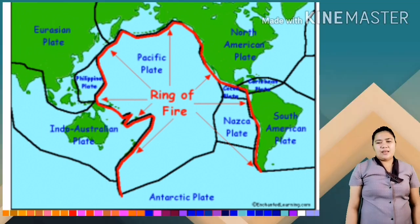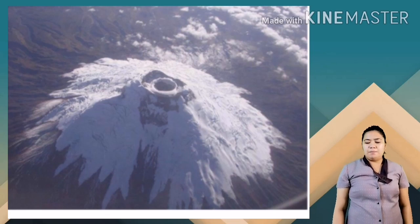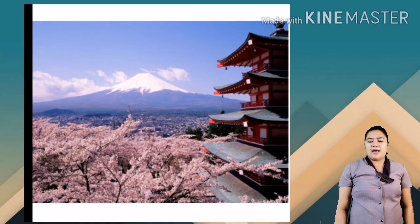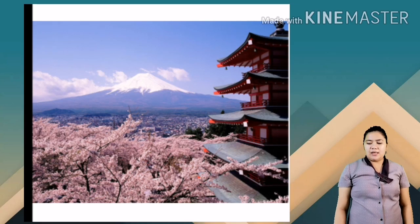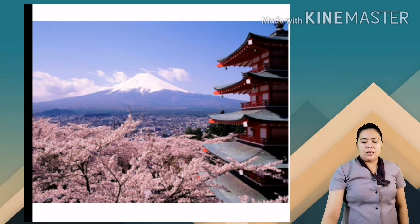The first most known volcano is Mount Cotopaxi, found in Ecuador — one of the highest and most active volcanoes in the world. Next is Mount Fujiyama. It is the highest peak in Japan, considered to be active. It has a proportional cone and a snow-covered peak, making it one of the most beautiful volcanoes in the world because of its ice-capped summit.